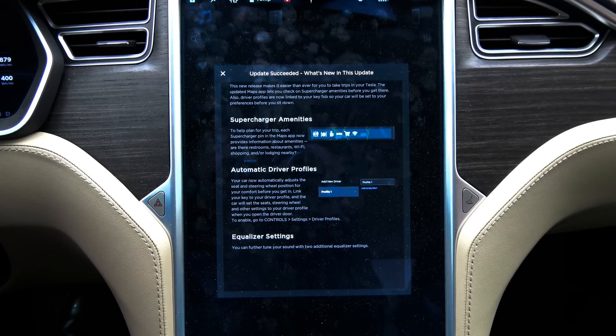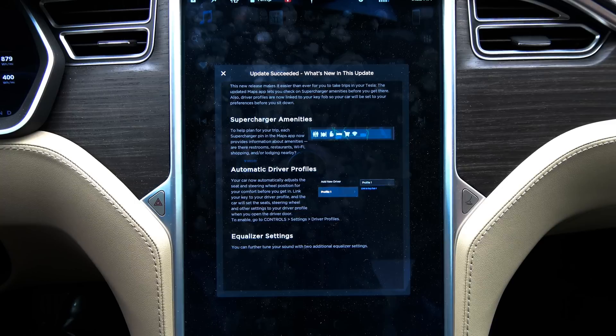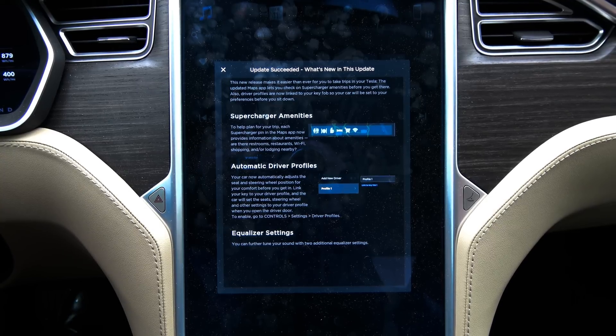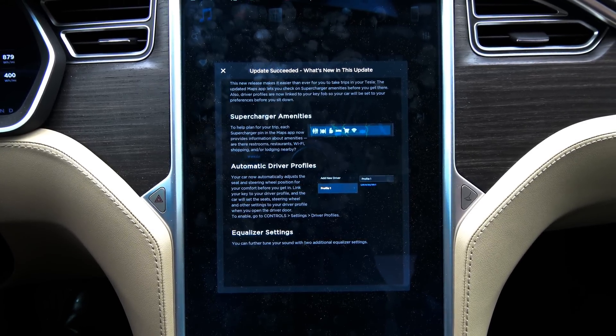Supercharger amenities help plan each trip. Each supercharger pin in the maps app now provides information about amenities — there are restrooms, restaurants, Wi-Fi, shopping, and/or lodging nearby.